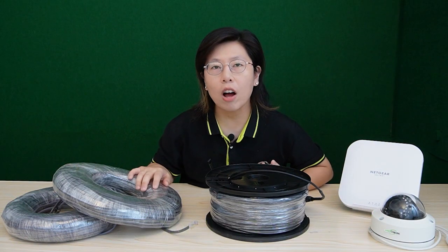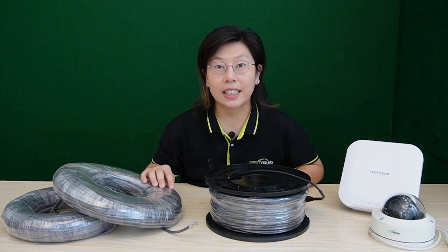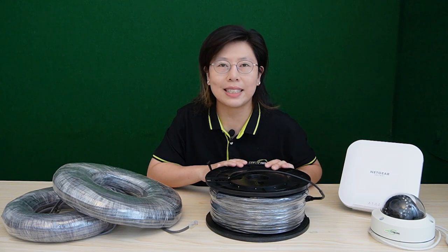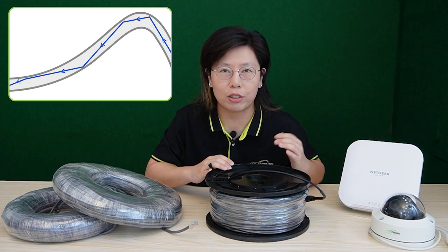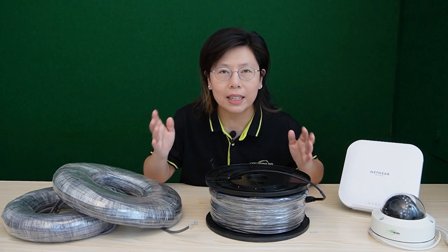Traditional copper cables have long been the workhorses of data transmission — like the old reliable telephone lines we're familiar with. These cables use electrical signals to send data from one place to another. Instead of relying on electrons, fiber optic cables use light to transmit data. Imagine beaming your data through a super thin beam of light traveling inside a special glass thread — it's like sending your information on a speedy light train.